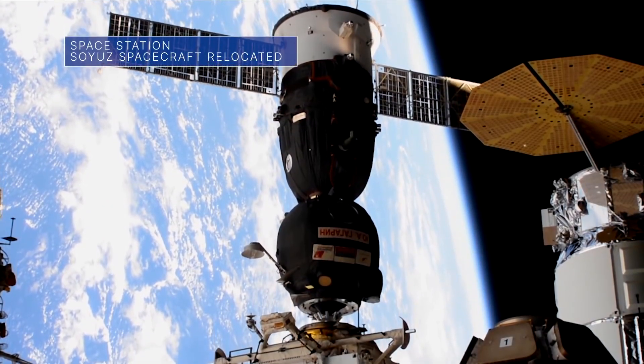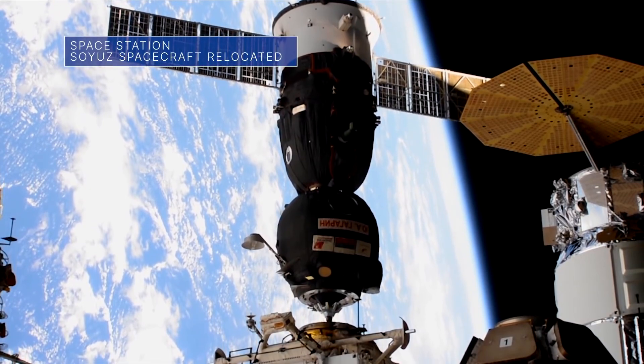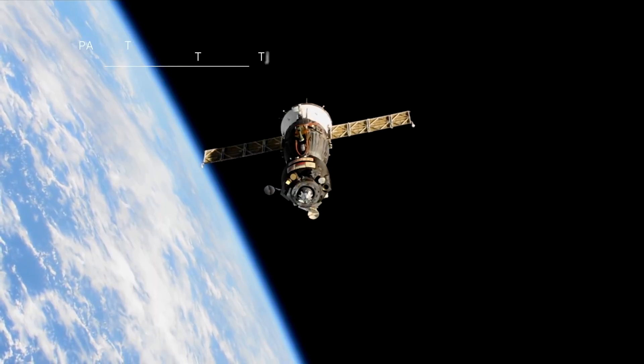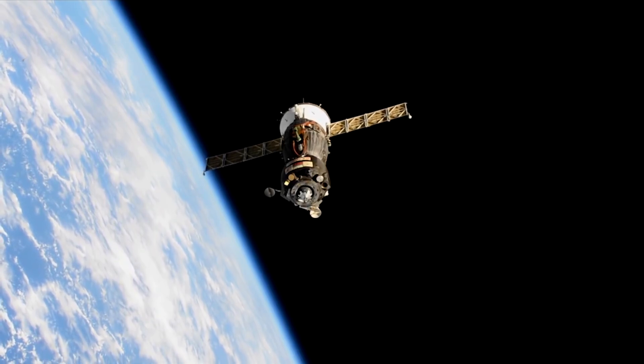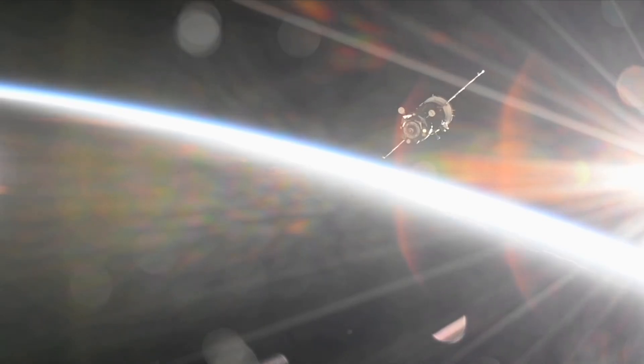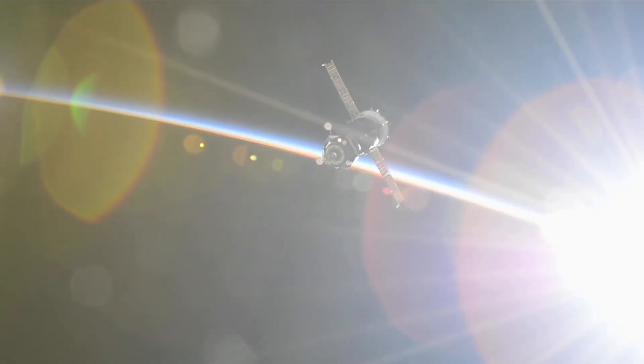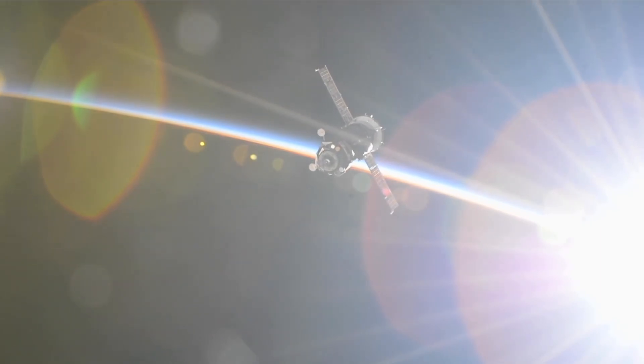On September 28th, aboard the International Space Station, three crew members, including our Mark VandeHei, relocated their Soyuz spacecraft from the station's RASVET module to the brand new Nauka multipurpose laboratory module. It is the first time a spacecraft has docked to Nauka. The move also frees up RASVET for the October 5th arrival of another Soyuz spacecraft.